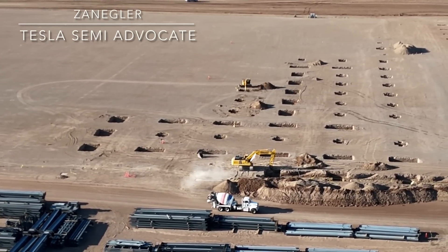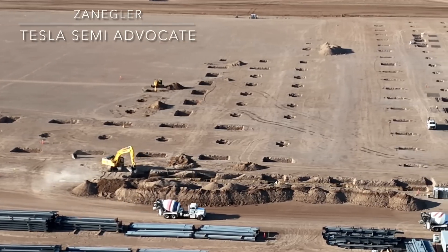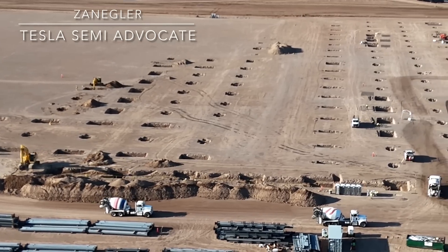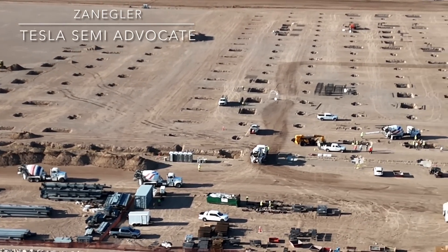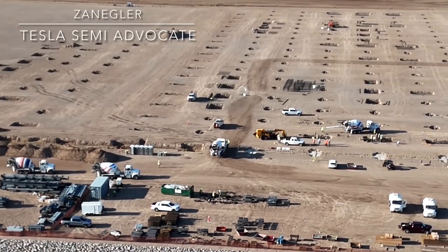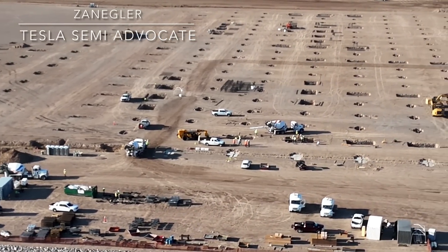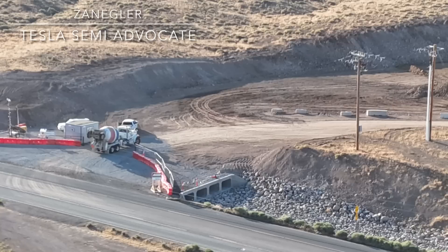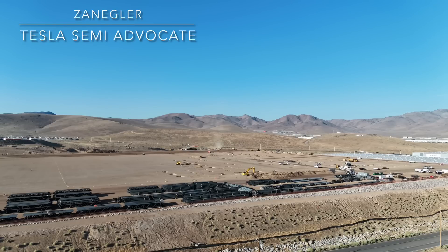That's all I have for today, but it's an exciting day to see the cement finally arrive and foundations being poured — one step closer to the columns being assembled, and then the beams and roof trusses, and the giant crane activity that I'm looking forward to covering. Thanks for joining.